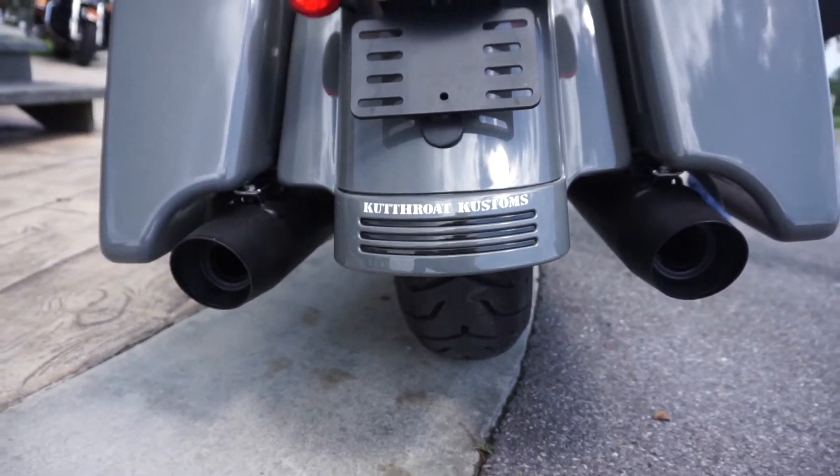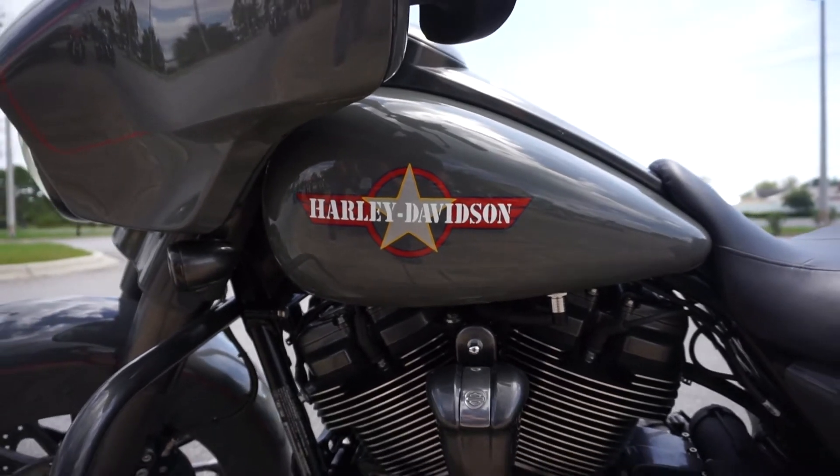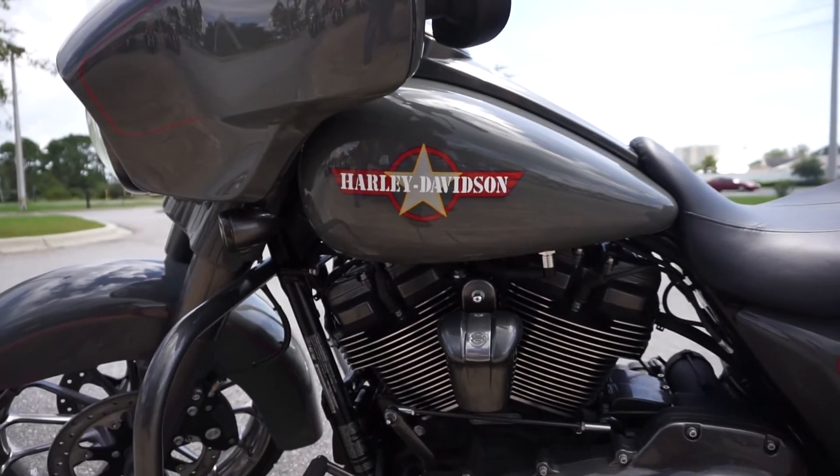This bike is a one-of-a-kind, one-off badging. They've done all this beautiful Harley-Davidson badging and all the pinstriping you see on the bike.